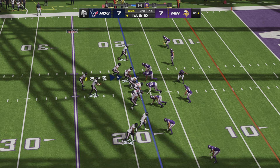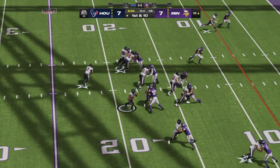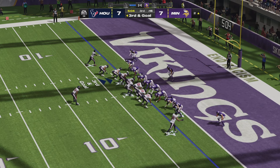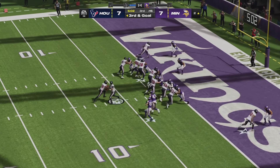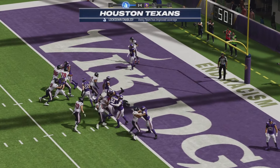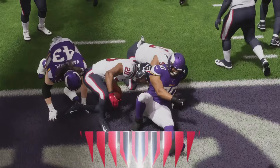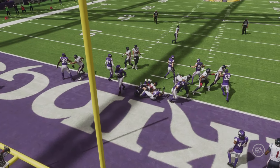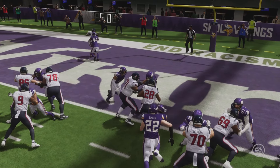Texans back inside the Minnesota red zone. Another handoff to Mixon puts him over 100 yards on the afternoon and gives Houston another first down — first and goal. On third and goal, Stroud hands off to Mixon down the middle to the end zone for the touchdown. Houston retakes the lead — the former Cincinnati Bengal on his fourth consecutive carry, breaking the plane for the score.